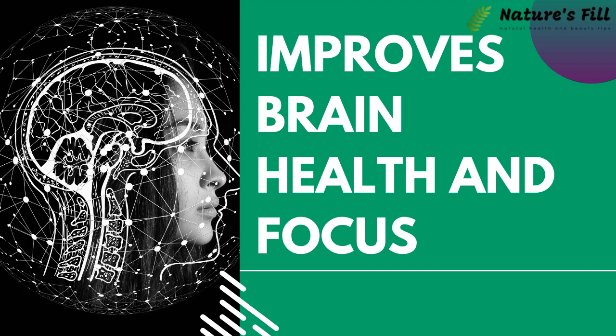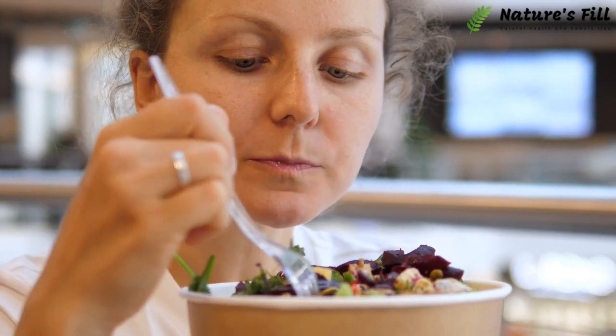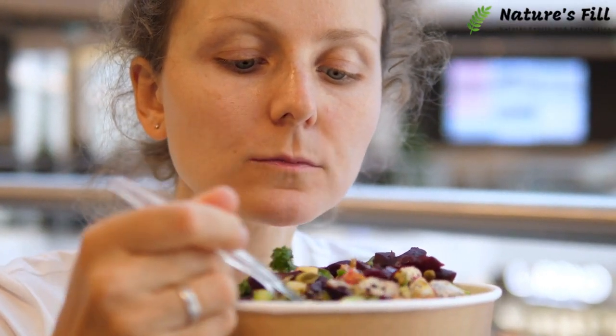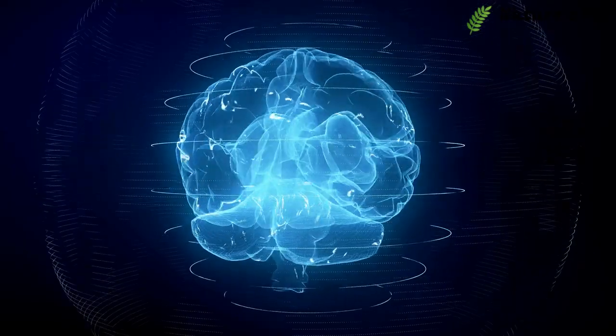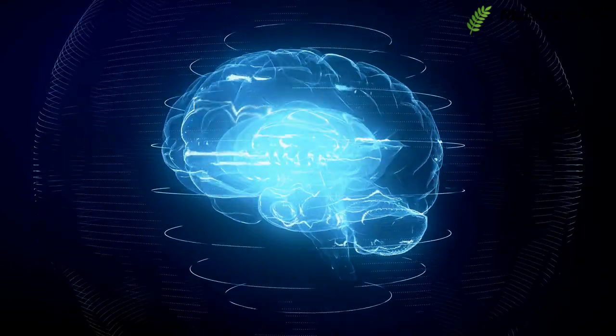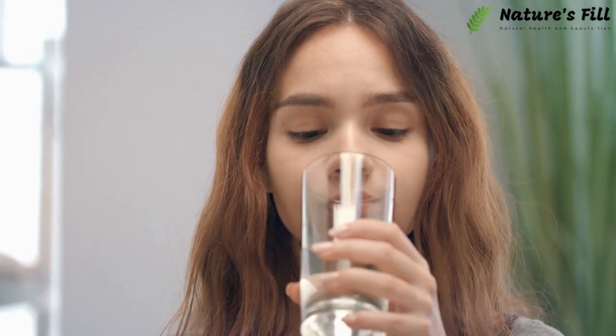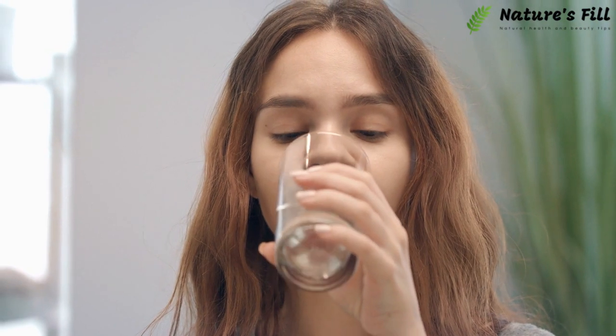Improves Brain Health and Focus. Your body gets energy from ketones during a keto diet regime, and the same is the case with the brain. Therefore, many people feel low and unable to focus during their weight loss journey. However, the Keto Trim Capsules are a natural dietary supplement to readily provide your brain with the ketones to stay focused and healthy.